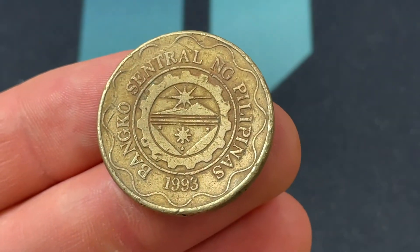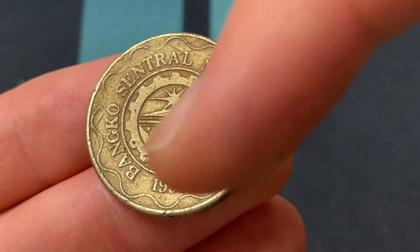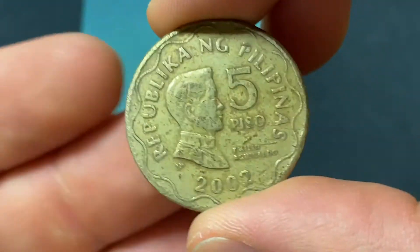We'll start with the design. We have the Central Bank of the Philippines seal there, and then that date — 1993 — can be a little misleading. That's just the date that the Philippines Central Bank was formed.